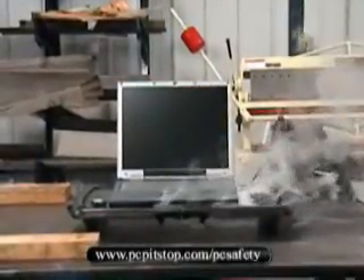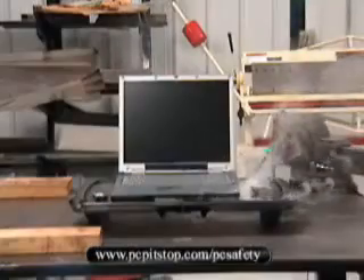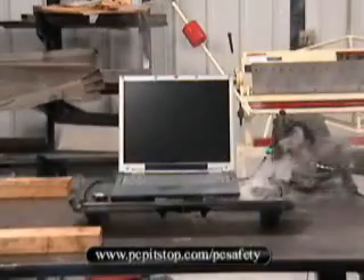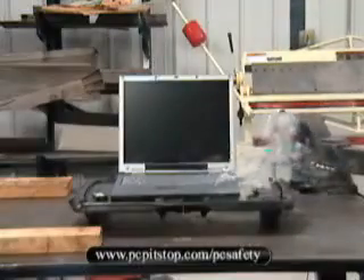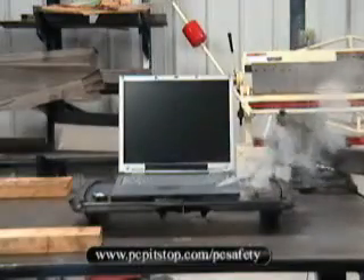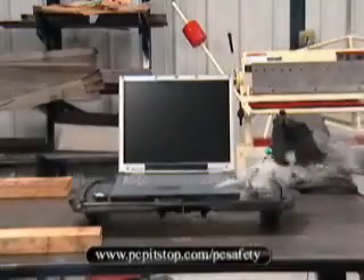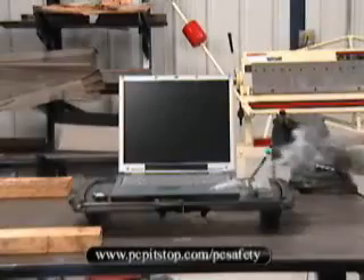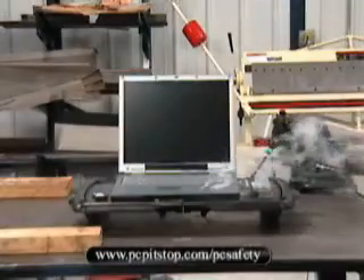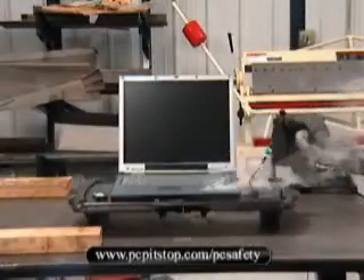The first battery cell has just vented. The heat from this cell is going to start a chain reaction into the other cells in this multi-cell pack. As you can see by the small smoke trail, that first battery cell vented with such force that it blew a hole in the palm rest. If this were a real-life situation, the best strategy would be to move away from the laptop quickly.